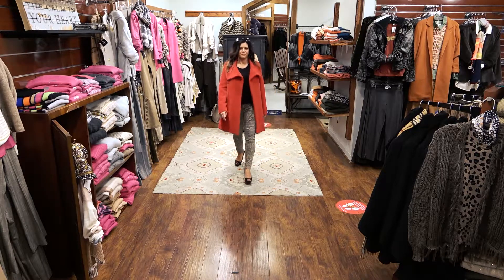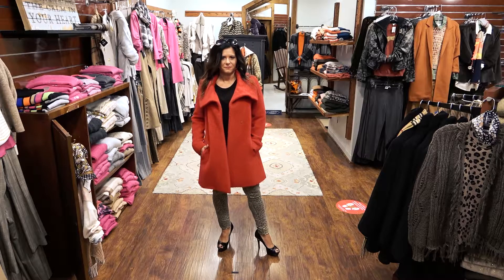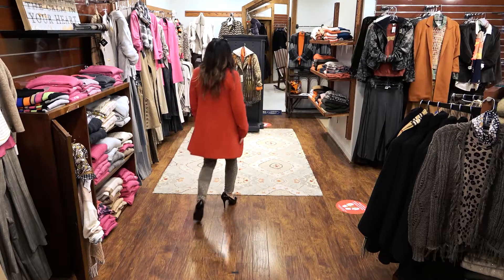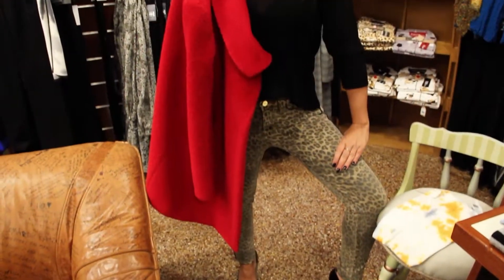Topping this outfit is the Cinzia Roca chopped alpaca coat. The style is A-line and flattering on everyone. It's a wonderful color for the holidays.